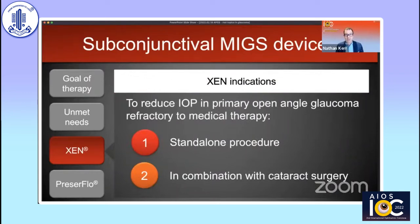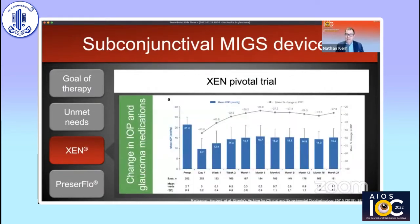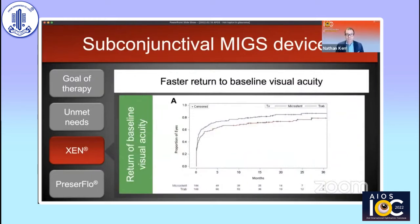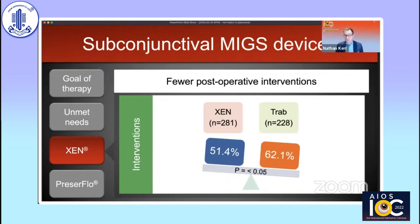The XEN is indicated to reduce IOP in primary open-angle glaucoma refractory to medical therapy, either standalone or combined with cataract surgery. It's been proven in a large prospective clinical trial of over 215 patients with moderate primary open-angle glaucoma, delivering sustained reductions in IOP and medications, with a mean pressure of 15.2 on 1.1 medications at 24 months. While not as low as trabeculectomy, for patients with moderate glaucoma this is often sufficient. Compared against trabeculectomy, XEN delivered faster return to baseline visual acuity with fewer postoperative visits and interventions, making it a more patient-friendly procedure.